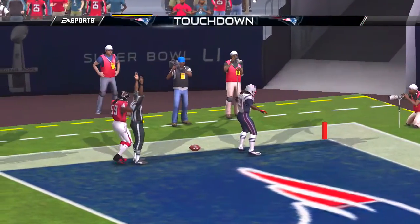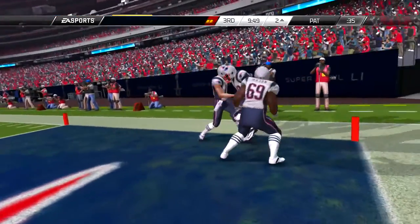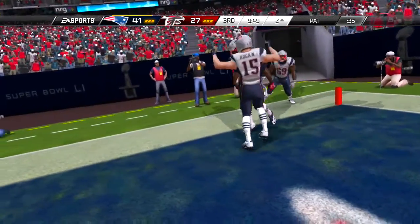Getting set on first down. Shotgun formation, fires to his right side, and it's caught.